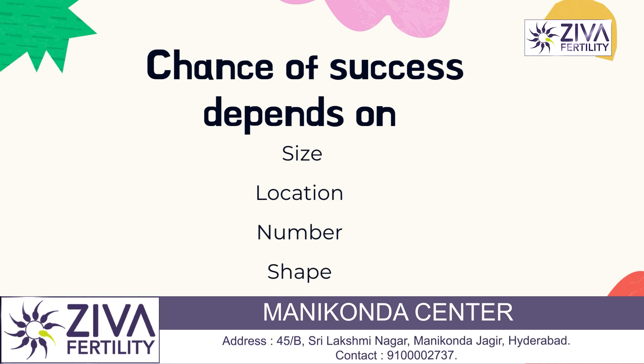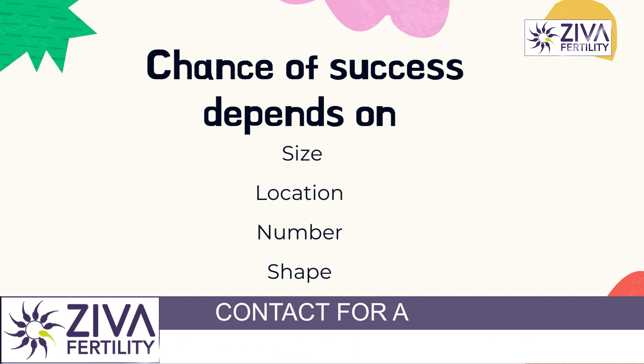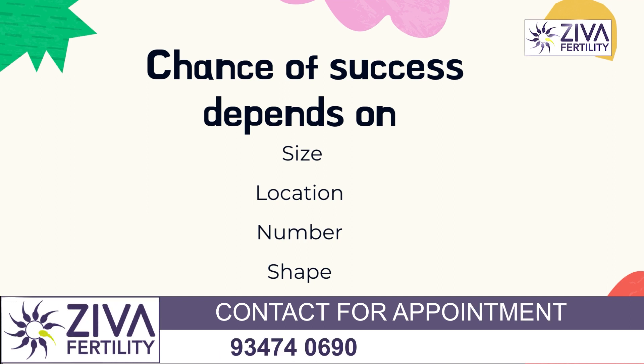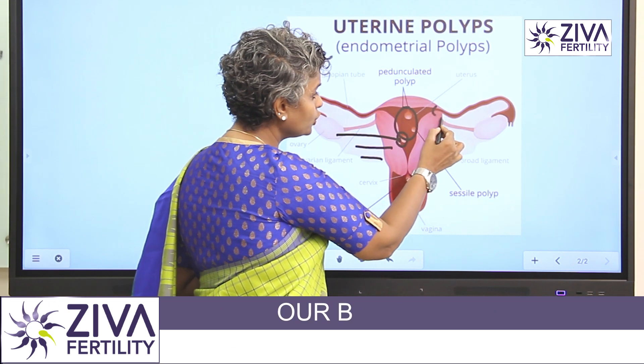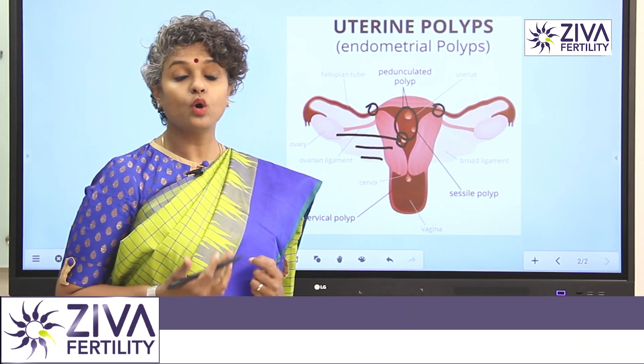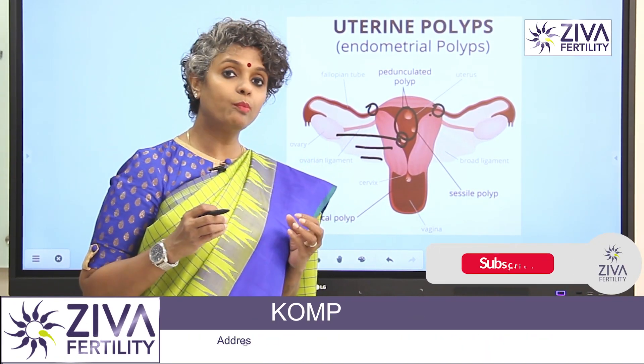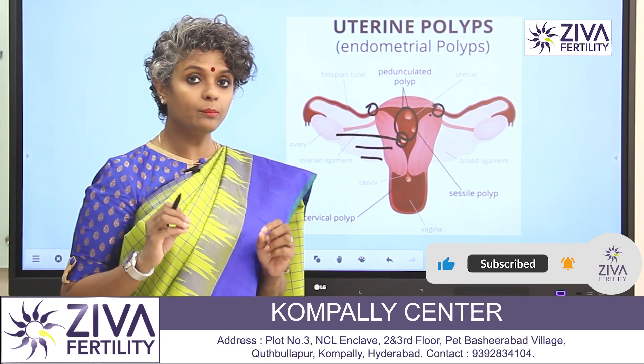The first factor is size. What is the size of the polyp? Is it very big and invaginating inside the uterus, or is it small and located in such a way that it is not hampering? Small polyps blocking tubes could mean that the success rate comes down, or even if they are blocking them incompletely, it could lead to ectopic pregnancies. So polyps and their location are very important.